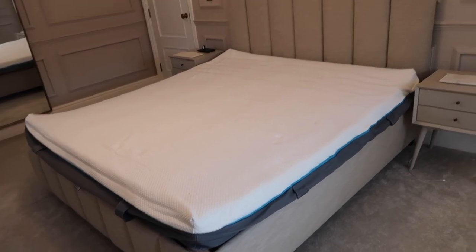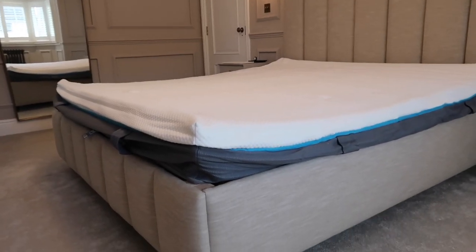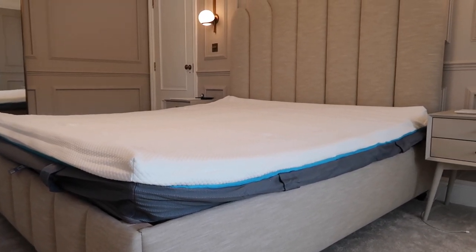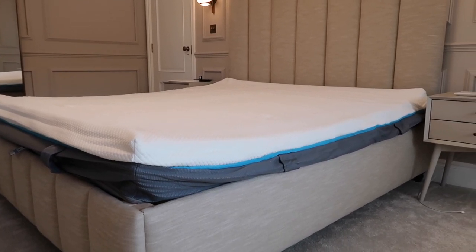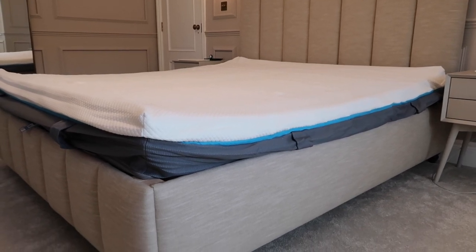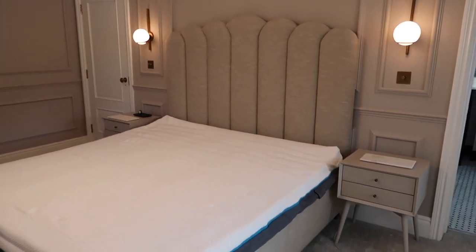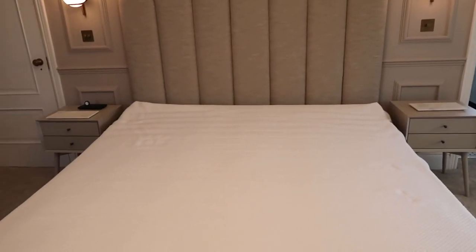Here is the mattress on the bed. It's not yet fully inflated, so I genuinely cannot wait for it to inflate so I can feel what it's actually like and how soft it is, because right now it's definitely not at its full size. I am absolutely so excited about this. The bed is huge — it's literally six foot wide and I can't wait to go to sleep tonight.